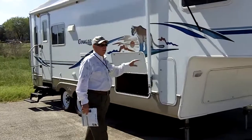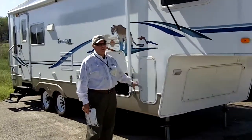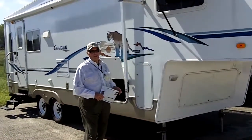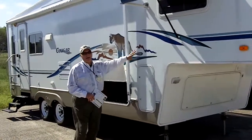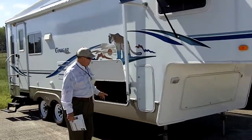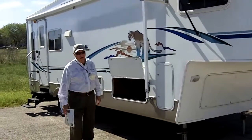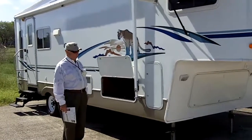We've got our 2003 lightly used Keystone Cougar fifth wheel, model 276 — one of the best-selling mid-profile fifth wheels in the country. All-aluminum frame construction, vacuum-bonded fiberglass walls. This particular model has a dry weight of 6,500 pounds, which is very desirable. If you have a half-ton truck with a big block, you can pull this safely and comfortably.